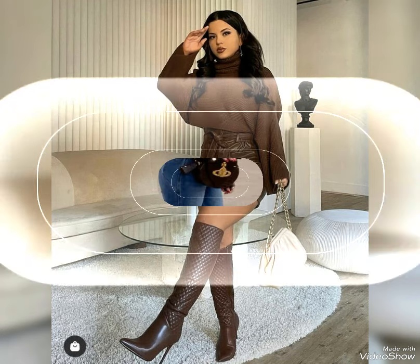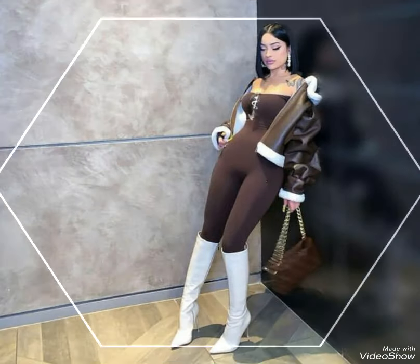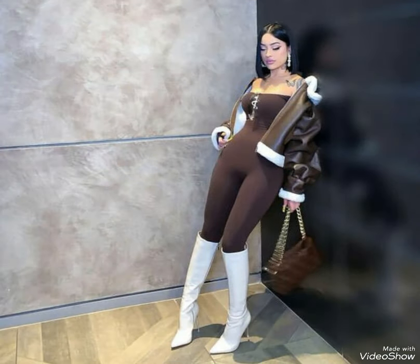Hello guys, how are you all? I hope that you will find everything great and enjoying the best condition. I welcome you all in this new video of my channel, Fashion Trends. Today I am showing you the latest and beautiful collection of leather long high heel boots.